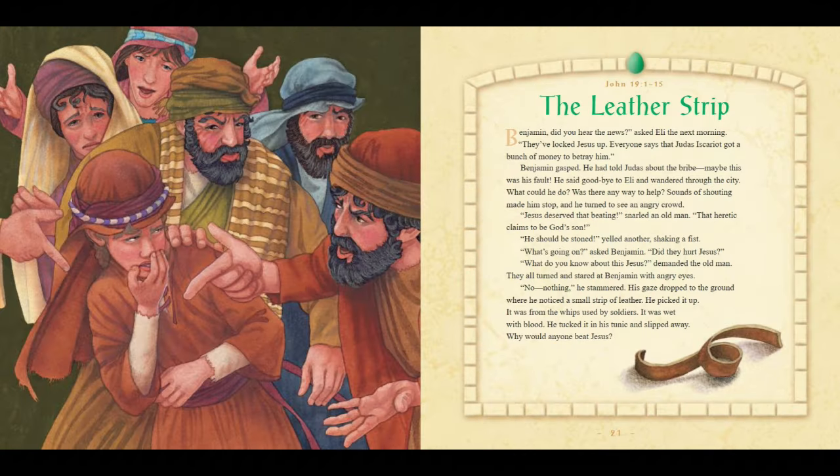The Leather Strip. "Benjamin, did you hear the news?" asked Eli the next morning. "They've locked Jesus up. Everyone said that Judas Iscariot got a bunch of money to betray him." Benjamin gasped — he had told Judas about the bribe. Maybe this was his fault. He said goodbye to Eli and wandered through the city. Sounds of shouting made him stop and he turned to see an angry crowd. "Jesus deserved that beating," snarled an old man. "That heretic claims to be God's son. He should be stoned!" "What's going on? Did they hurt Jesus?" "What do you know about Jesus?" demanded the old man. They all turned, staring at Benjamin with angry eyes. "Nothing," he stammered. His gaze dropped to the ground where he noticed a small strip of leather. He picked it up — it was from the whips used by the soldiers. It was wet with blood. He tucked it into his tunic and slipped away. Why would anyone beat Jesus?